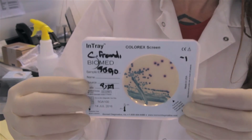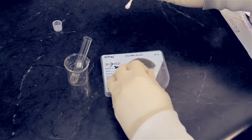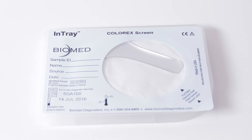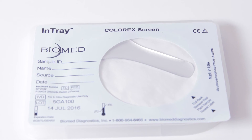Now that you've seen some of the features and how to use the Biomed Intray Colorex Screen, we hope you'll try it in your practice. Biomed's Intray Colorex Screen provides accurate diagnosis of UTIs while being smart, simple, and safe to use.